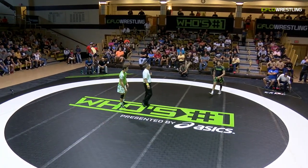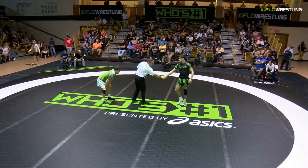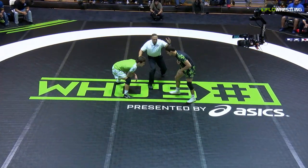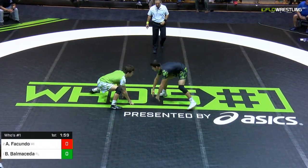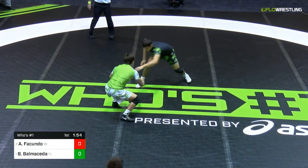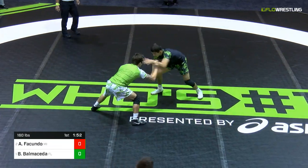Really tough to score on when you attack his left leg, and that just so happens to be Balmacita's go-to leg attack — that single leg. So we will see the rubber meet the road here as we are now underway. 160 pounds, it's Brevin Balmacita in the green versus Alex Ficundo, just a sophomore from Michigan.